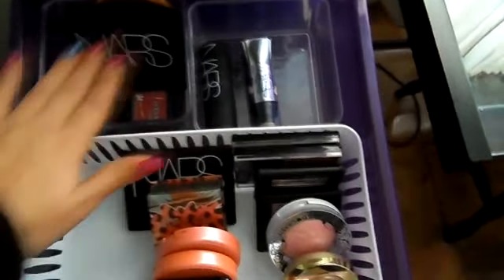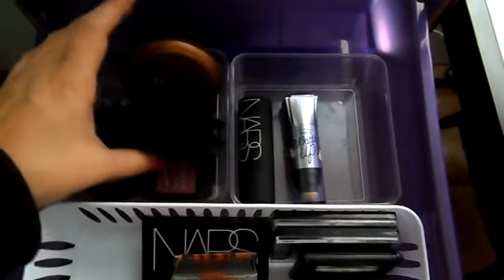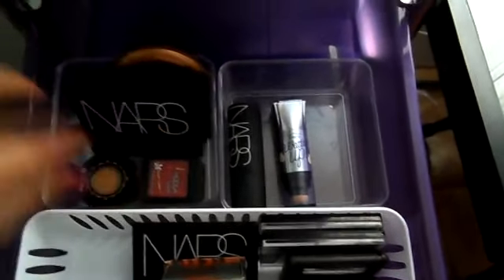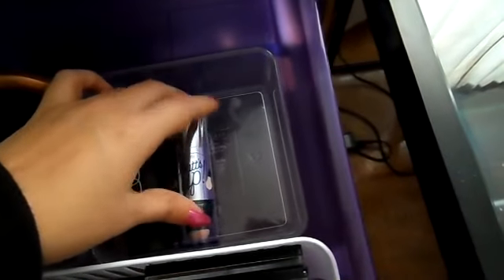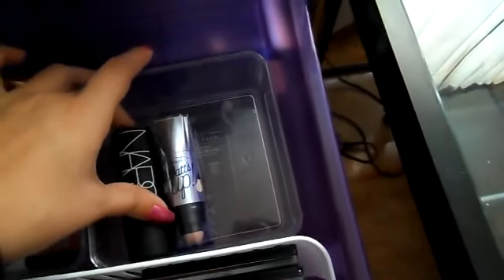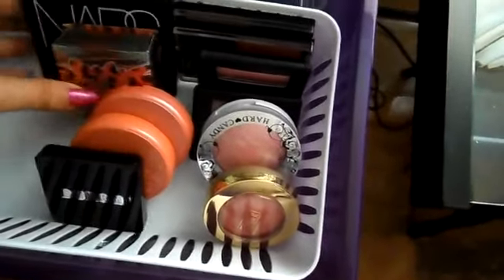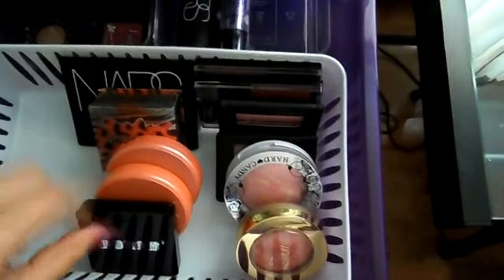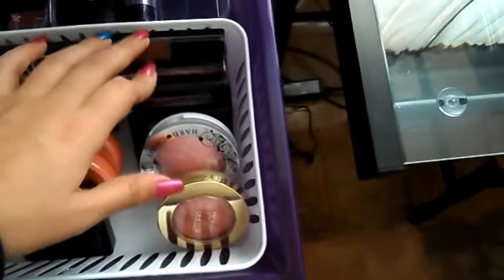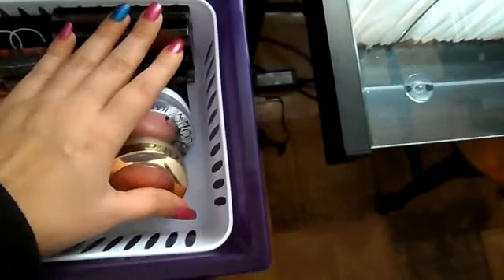Next drawer I have my bronzers, highlights, and blushes. Starting from the back, I have bronzers: a NARS, an ELF blush and bronzer, and an NYC one. I have a little mini Hoola and then a mini Too Faced Chocolate Soleil bronzer. For highlights I have What's Up by Benefit and my NARS Copacabana. Here I have my blushes, which is my favorite part of my whole collection. I have a NARS duo in Orgasm and Angelica, Coralista, two Tarte blushes in Dollface and Blissful, a Buxom one, two Wet n' Wild, two ELFs, Hard Candy, and Milani.